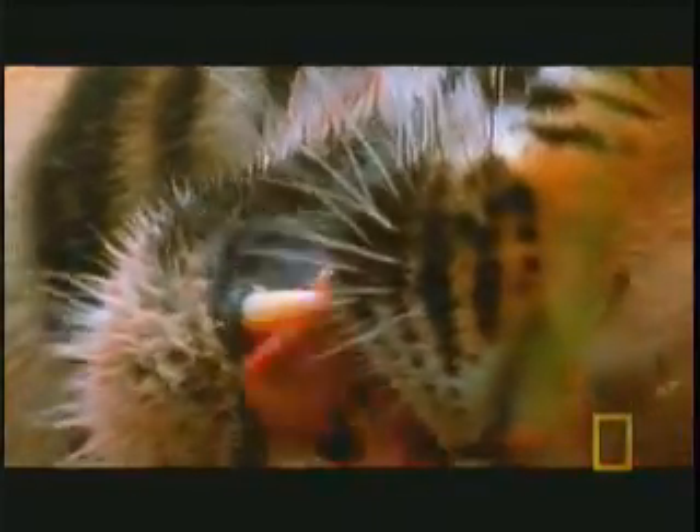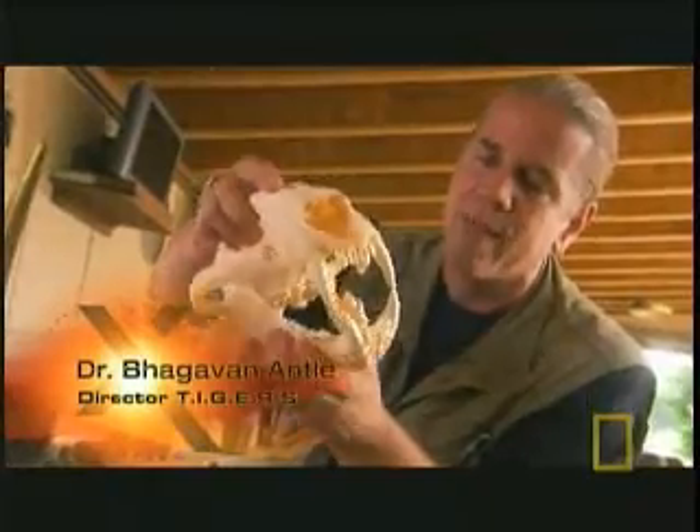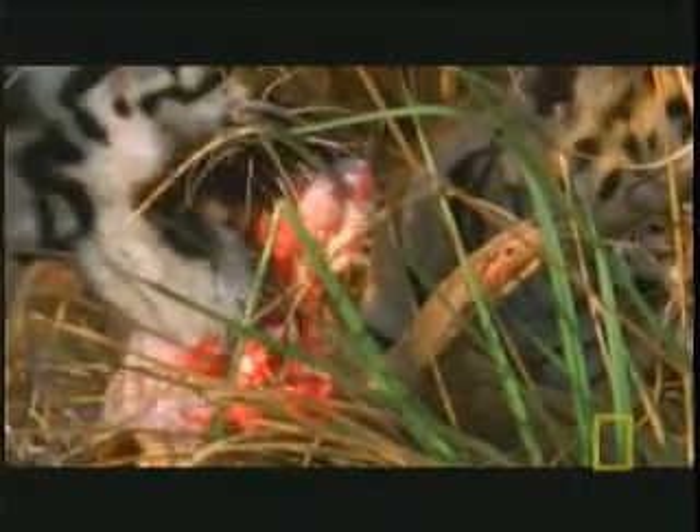Most of the tiger's eating is done by turning the head sideways and scissoring off chunks. They aren't able to pull anything up this way. They have to turn their head sideways and very slowly get in there and scissor the pieces off to get a chunk of meat.